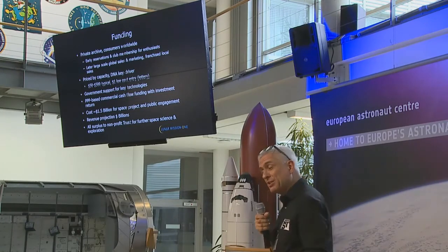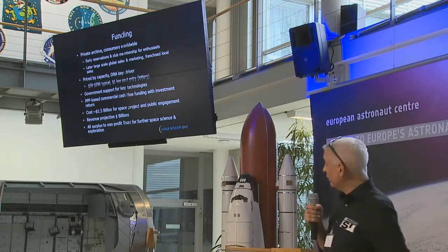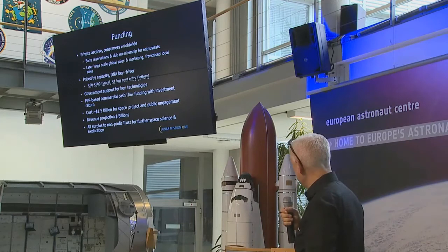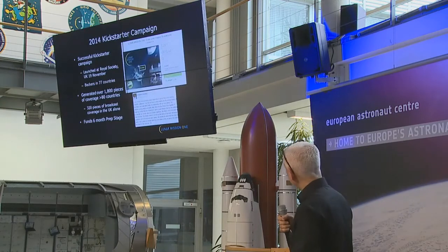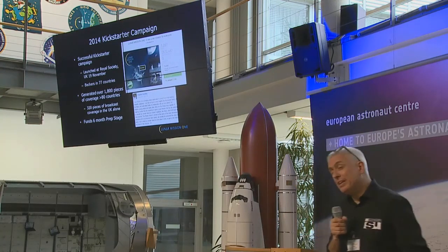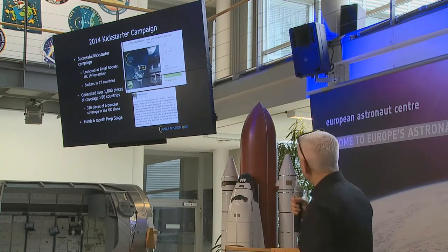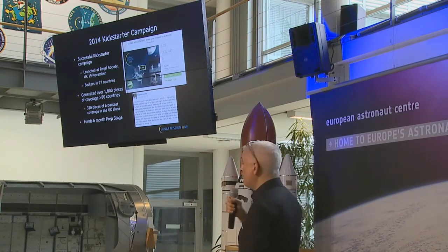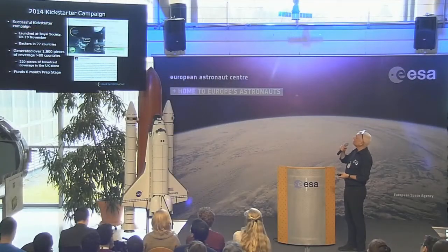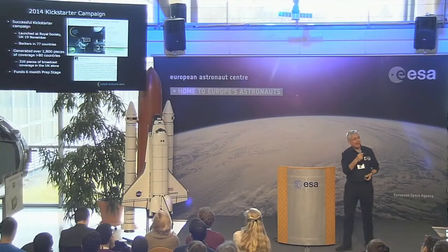According to the business people, of which I am not one, the projected revenue would be billions, and all this surplus would go to a non-profit trust. There was a Kickstarter campaign at the end of last year. It raised £672,447 from 7,297 backers.